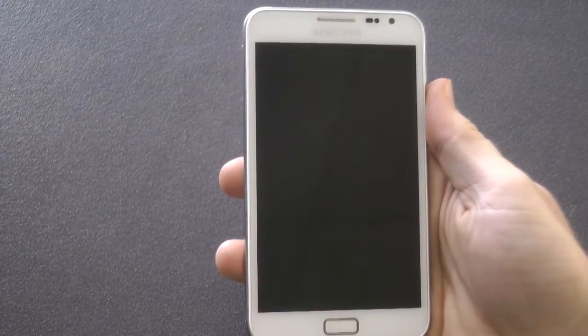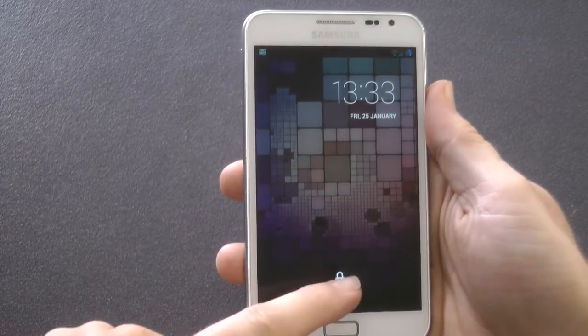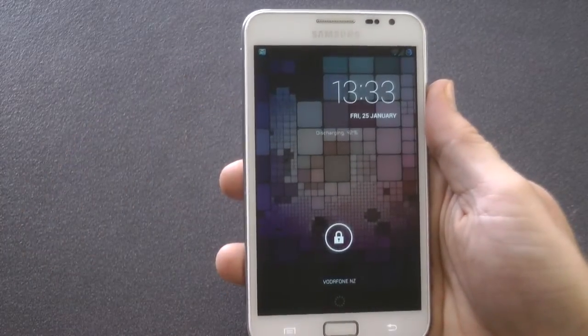Hey guys, today I'm looking at a custom ROM. It's a Cyanogen 10.1 themed with an Xperia style by Ammonix. So let's get into it.